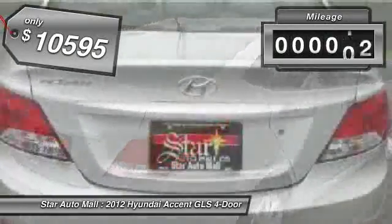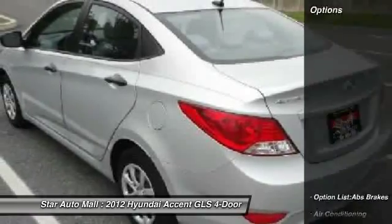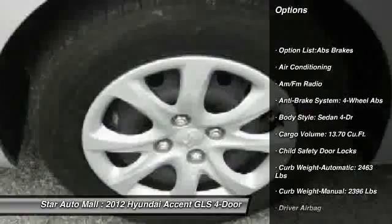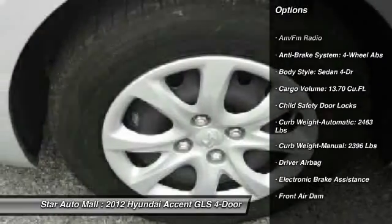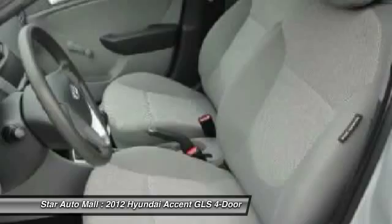This vehicle has less than 20,000 miles. Here are some of this vehicle's great options: stability control, traction control, airbags, four-wheel ABS, automatic transmission, power steering, front air conditioning, driver airbag, cruise control, and front-wheel drive.